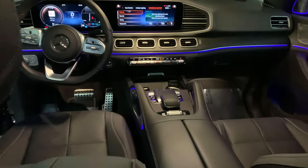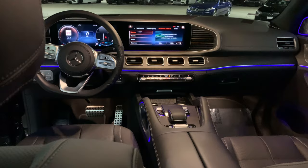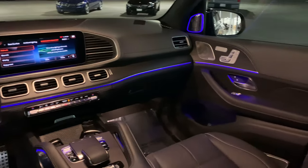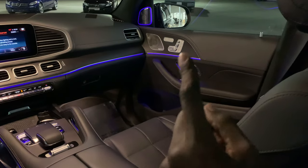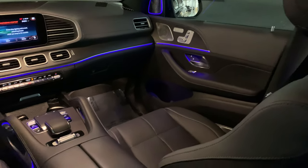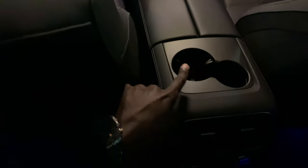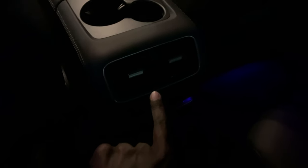It has a natural ash grain wood flowing on the upper dash as well. Passenger memory seating right here, Burmester high-end speaker system, and you have some storage with two cup holders. The air vents are also down here.